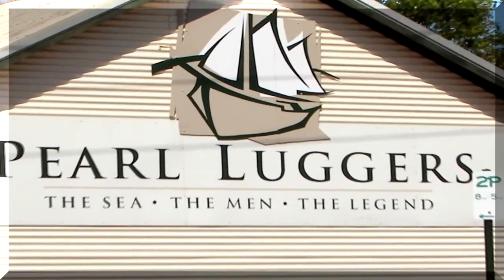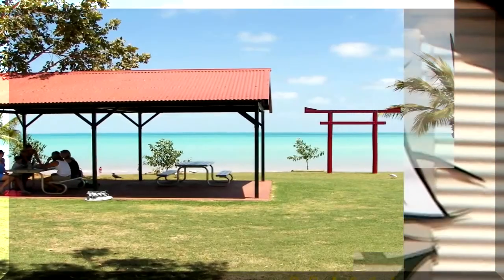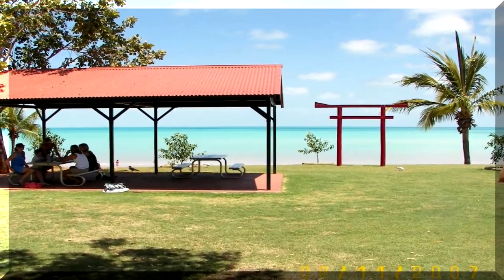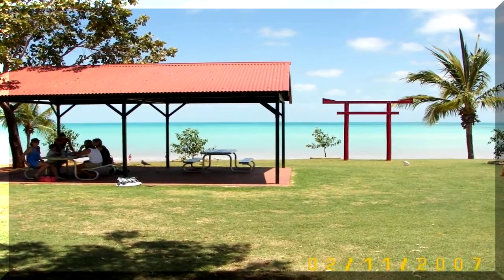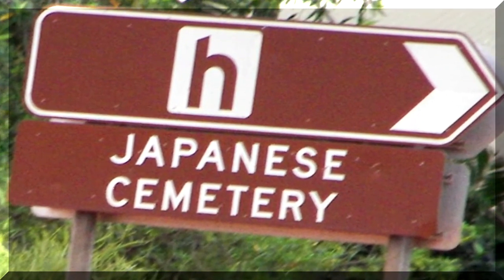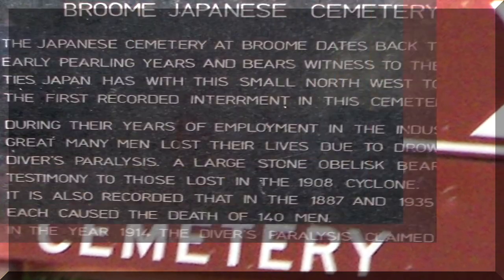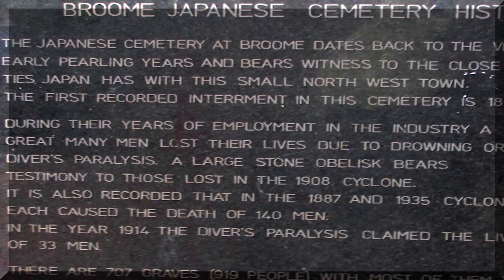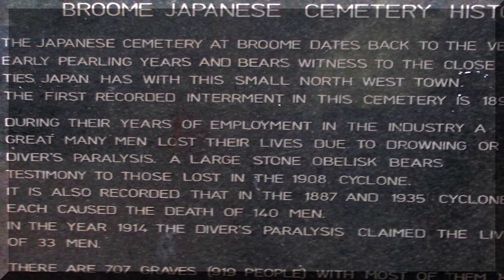There's a small historical display. The Japanese divers who died are remembered by a memorial overlooking Roebuck Bay. More meaningful is a walk through the Japanese and Chinese cemetery. The Japanese cemetery, which dates back to the very early pearling era, shows the close connection between Japan and Broome.